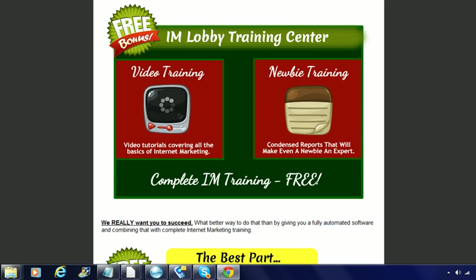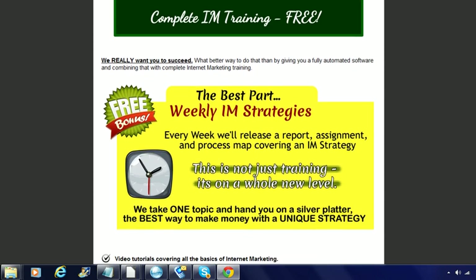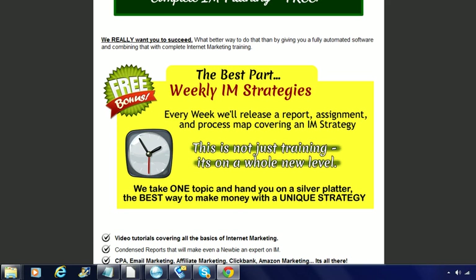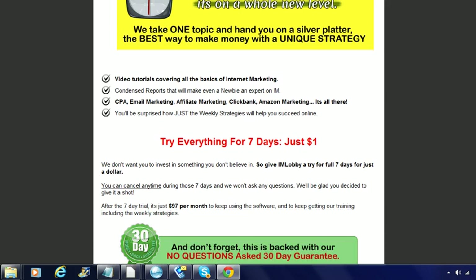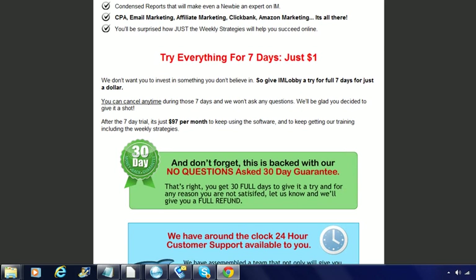Here is basically an illustration of all the different things you will get if you order the program and get involved with the software. You also get videos that show you everything, and the beauty of it is you can try it for seven days for one dollar.